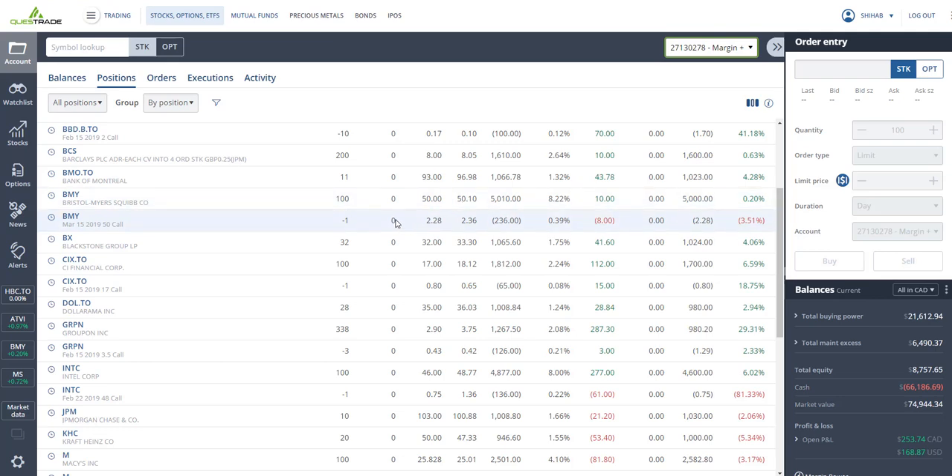I've got Bristol-Myers Squibb — bought at $50, closing at $50 as well. I bought it to sell the covered call and collected $228 on a $5,000 investment at the $50 strike price. By March 15, if Bristol-Myers is above $50 I lose the shares but keep the premium; if it's below $50 I keep the shares and can sell call options again. I've got some Blackzone — bought at $32, closing at $33.30 — up four percent, pays about six or seven percent dividends.